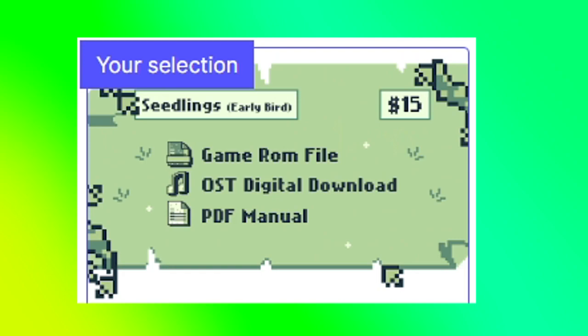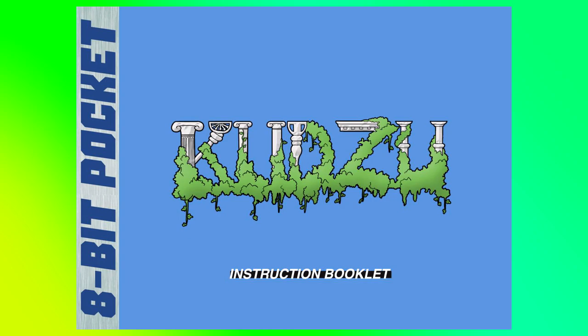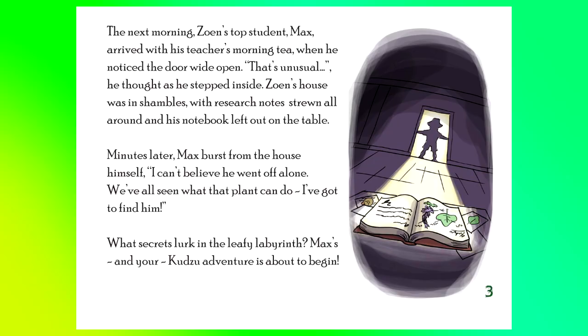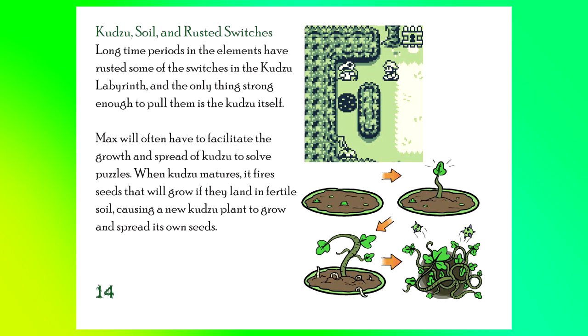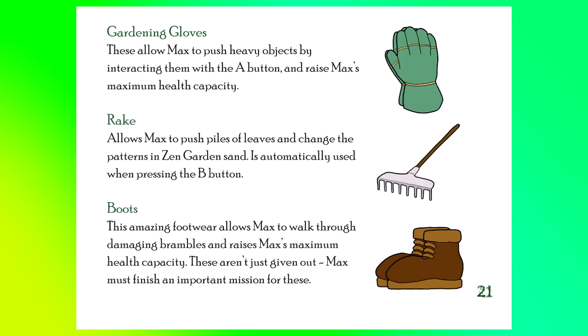I backed the early bird seedling tier for $15, which included a copy of the game's ROM file, the game's soundtrack, and a PDF of the game's manual. And that's the first thing I really want to talk about — this is a GOOD manual. It's in full color and feels exactly like a manual I would have gotten with one of my Game Boy Advance games back in the day. I kind of miss reading these, honestly. Anytime I'd have stuff taken away for misbehaving, I'd read them front to back. They have this certain feel to them that I think is becoming a bit of a lost art.